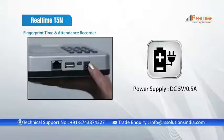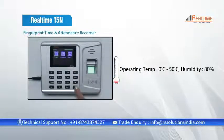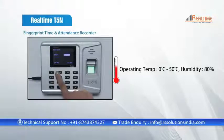It requires a DC 5V/0.5A power supply. It operates at up to 80% humidity and within a temperature range of minus 10 degrees to 60 degrees Celsius.